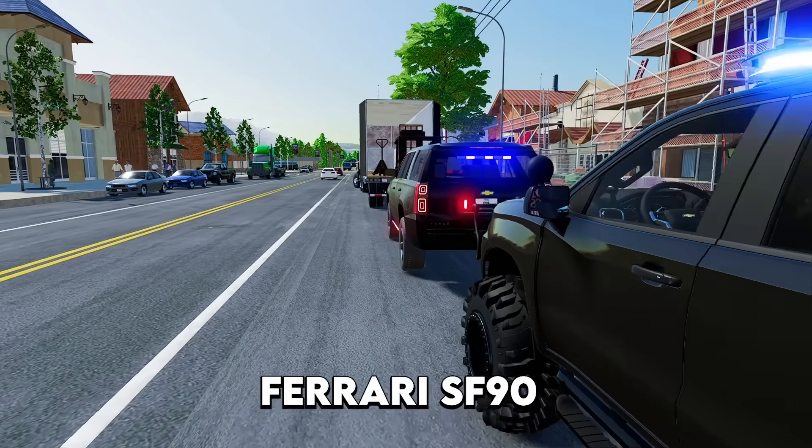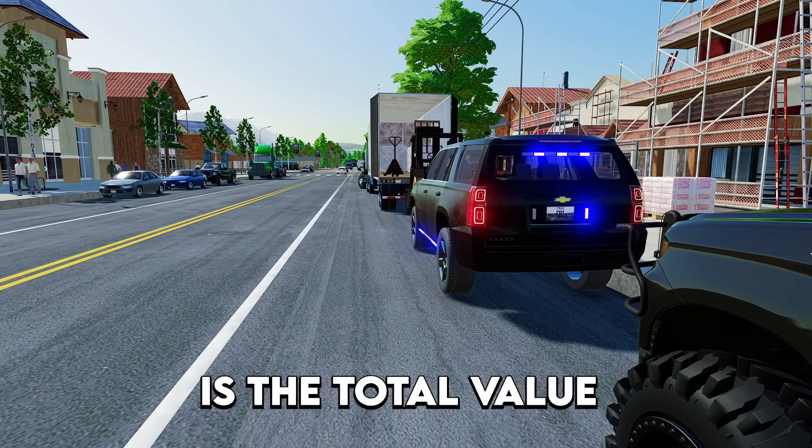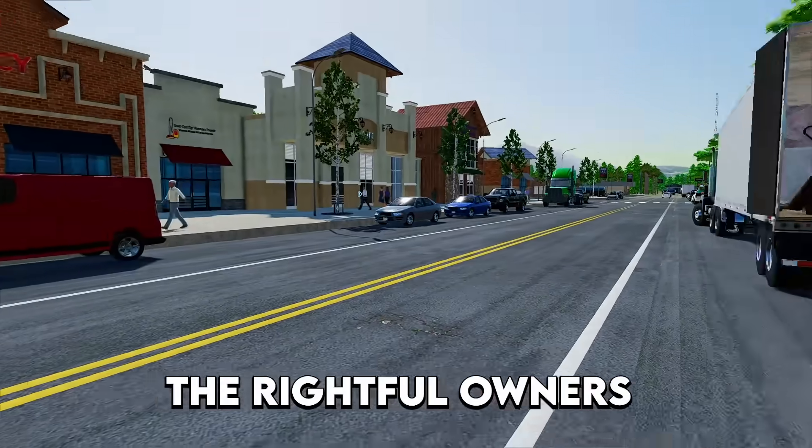We got word that there's a Ferrari SF90 and a Range Rover — 1.2 million is the total value. We need to find those today, confiscate them and bring them back to the rightful owners. Let's head out.